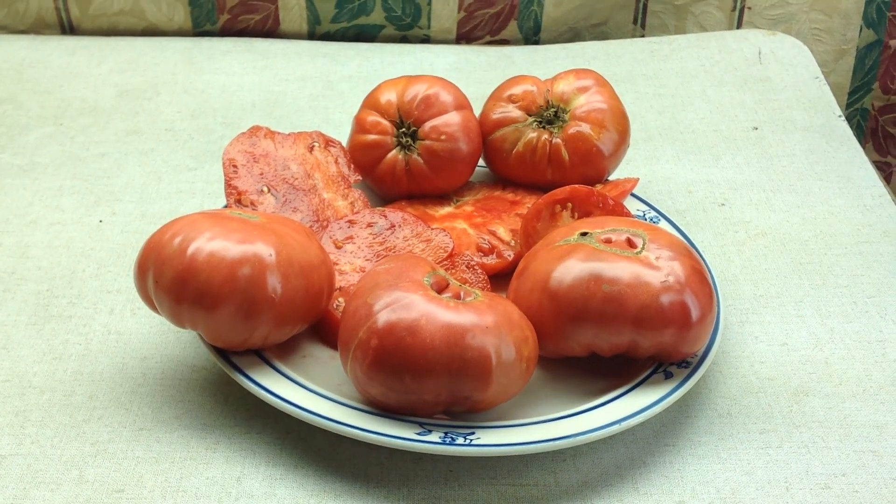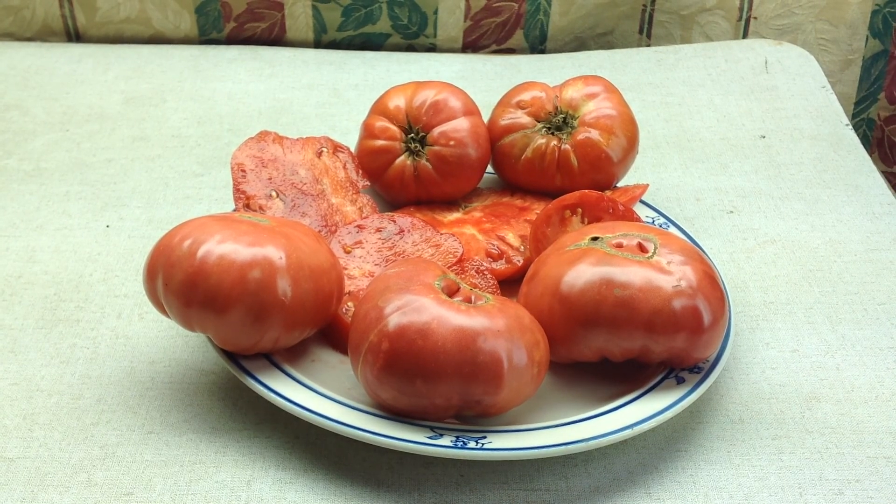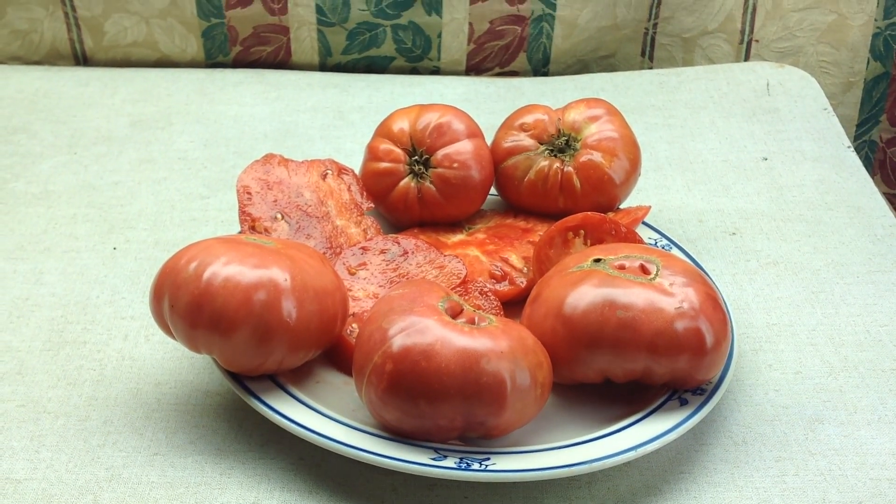Hey guys, how are you doing today? This is Curtis T-Maters and I'm doing this video for my Facebook group, Heirloom Tomato Seeds and Pictures.